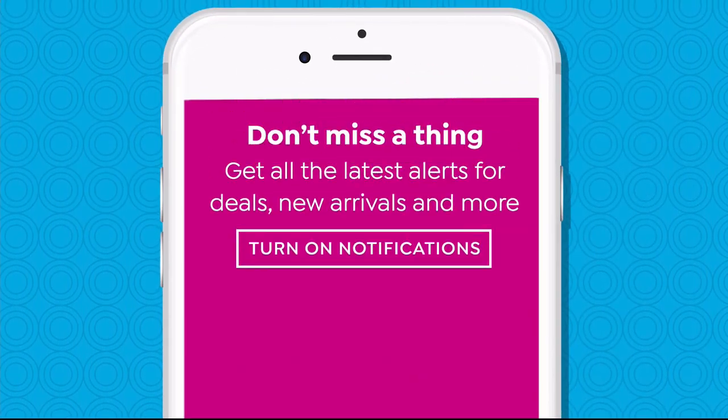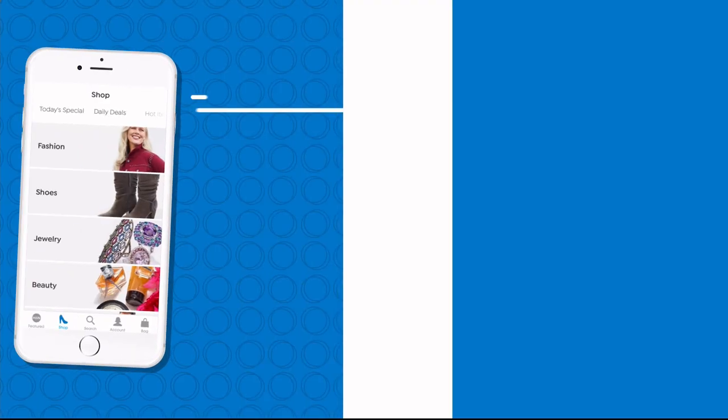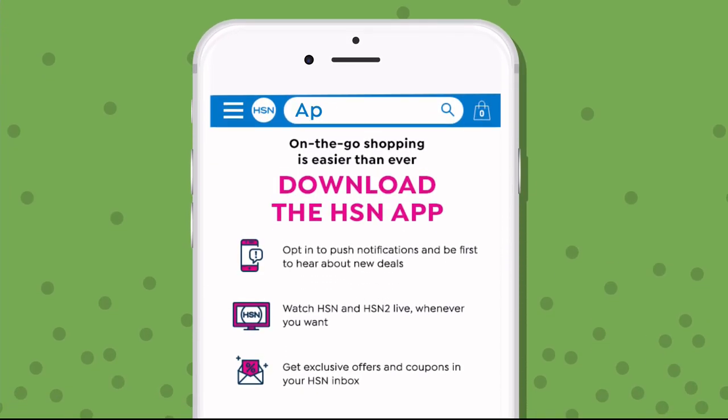Opt in to push notifications for early access to exclusive app-only deals, and the shop and search features make finding your favorites easier than ever. Search 'app' on HSN.com to download.